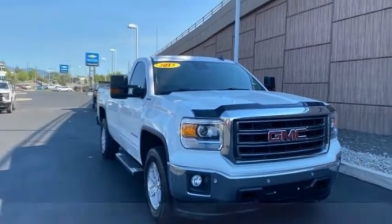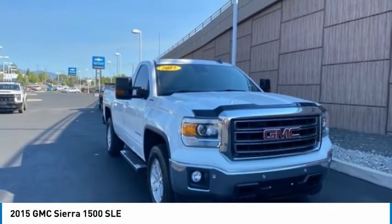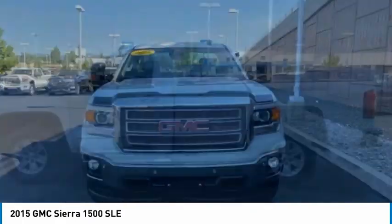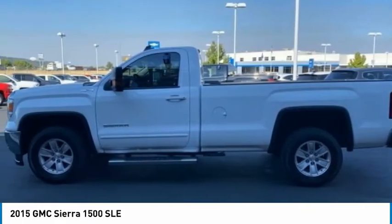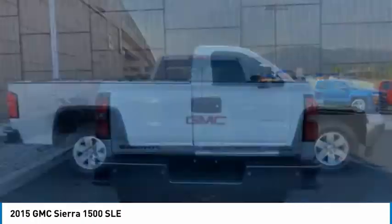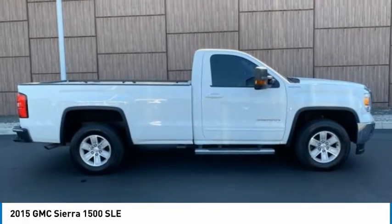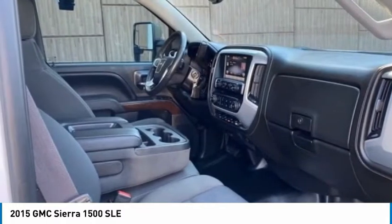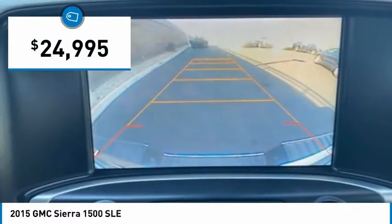Take a ride in the 2015 Sierra 1500. The GMC Sierra is a full-size pickup with all the functionality you could expect. With multiple trim levels, the GMC Sierra provides a wide range of features for you to enjoy. Power and advanced technology can both be found in this fantastic truck, and it is priced below $25,000.